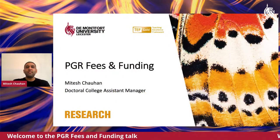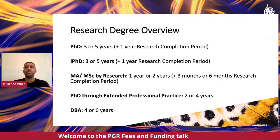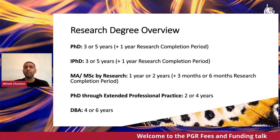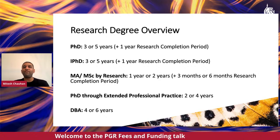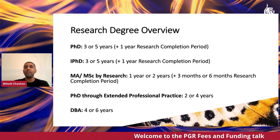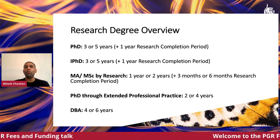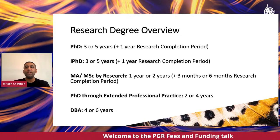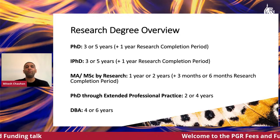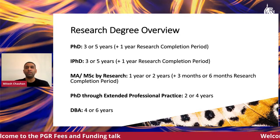So if you attended the intro session this morning, Dr. Alyssa Clark would have gone through all the various research degrees that are available. Many people would typically be familiar with a standard PhD, but there are also additional programmes available.